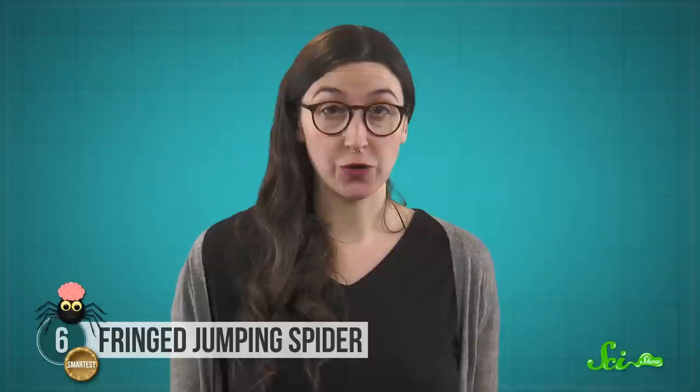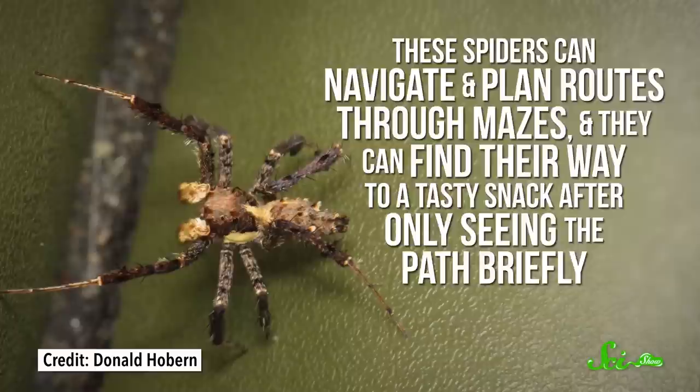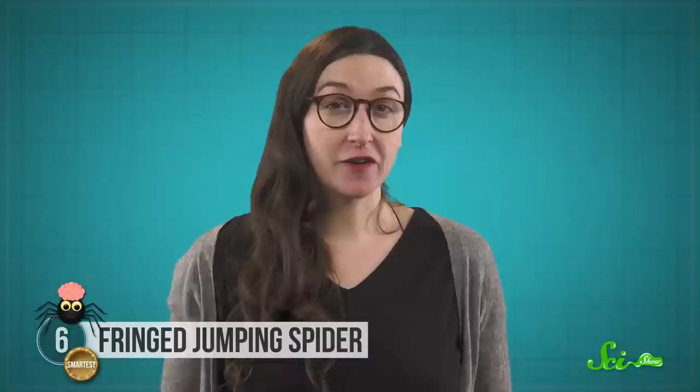And which approach it takes doesn't come down to chance. The spiders can plan ahead and change their strategy if an approach doesn't work the first time around. Scientists have shown their smarts in the lab too. These spiders can navigate and plan routes through mazes, and they can find their way to a tasty snack after only seeing the path briefly. They've also been known to use trial and error to escape from a platform surrounded by water, rather than just using the same failing method each time. Some scientists think they developed such smarts as part of an evolutionary arms race between them and the spiders they eat.